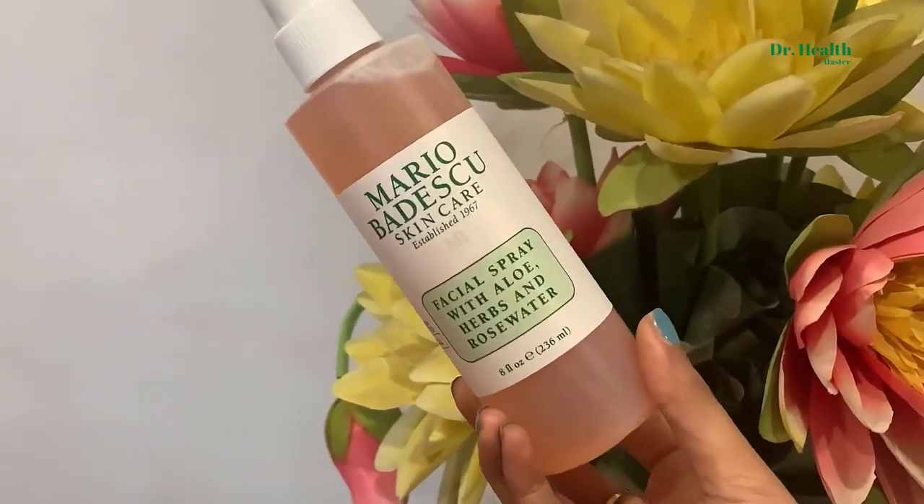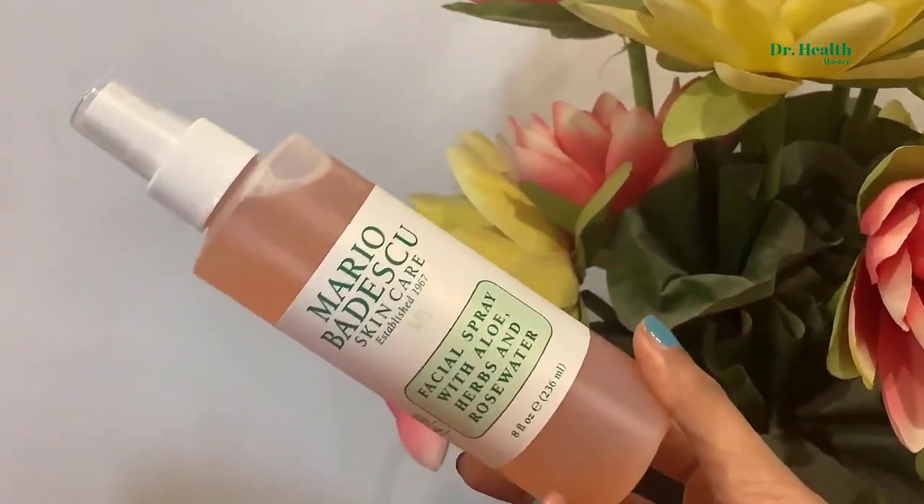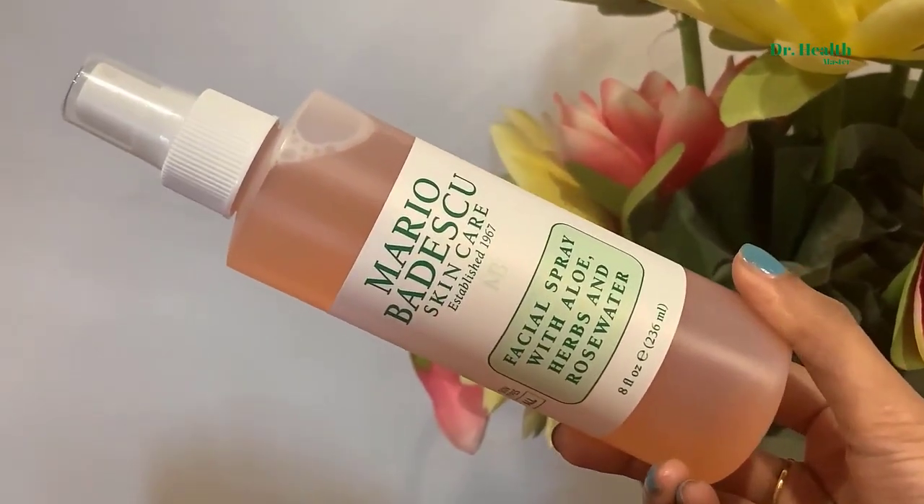This facial spray has some raving reviews online. What it does is add an instant dewy sheen or a glow to your skin. It's like a mist — the texture is very watery and it comes in a nozzle packaging, so you just spray it.